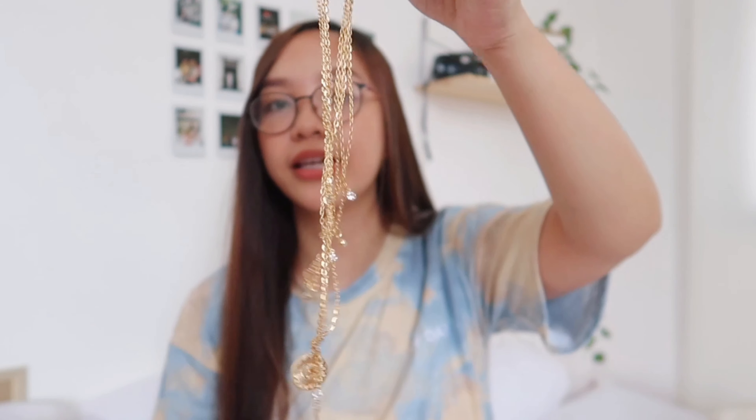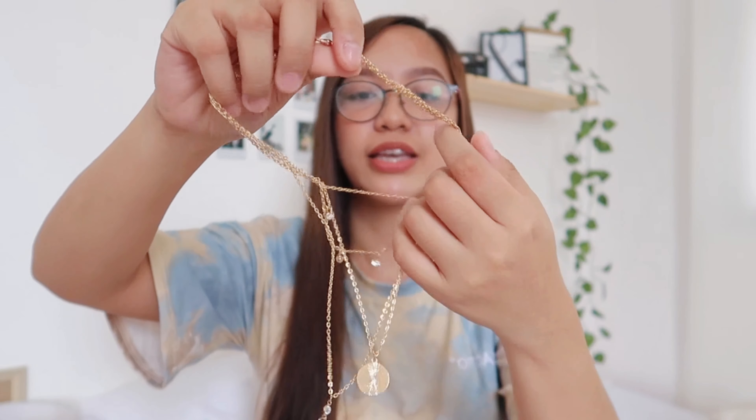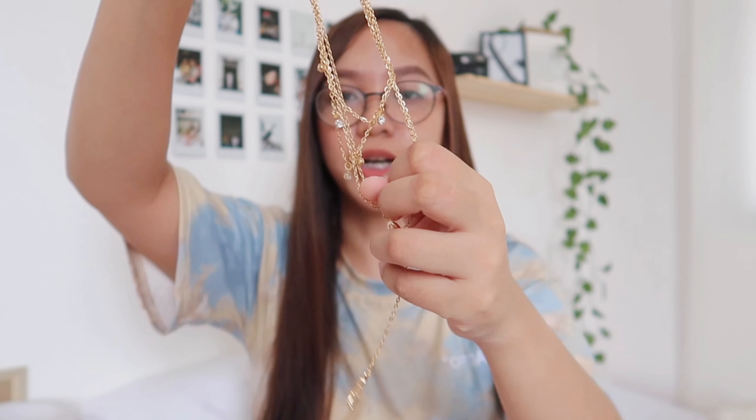The last two items are accessories. I got a layered necklace — this past few weeks or months I've been into layered necklaces. This one has a crystal pendant, a sun pendant, and also a rose pendant layered together.